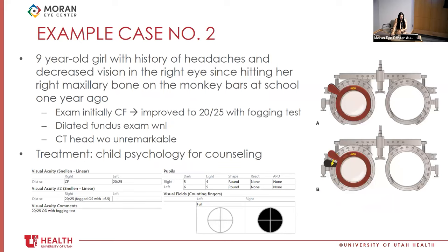A second case: a 9-year-old girl presenting with decreased vision in her right eye after hitting her right cheekbone on monkey bars at school a year ago. She was initially counting fingers, with a normal CT head and normal dilated fundus exam. She was then seen closely in neuro-ophthalmology, where a fogging test was performed — using trial glasses or a four-diopter prism to place a high power lens in front of the good eye while checking the affected eye's acuity. She ended up being 20/25 on that test. A big component of her presentation was bullying at school and difficult family dynamics, so she was referred to child psychology.